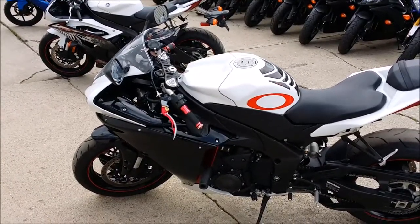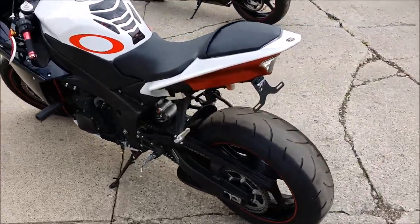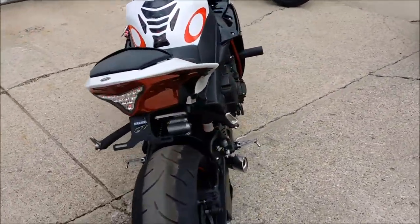We have a 2012 Yamaha R1 crotch rocket for sale with all the extras, with only 4,473 miles. This is one sharp R1.